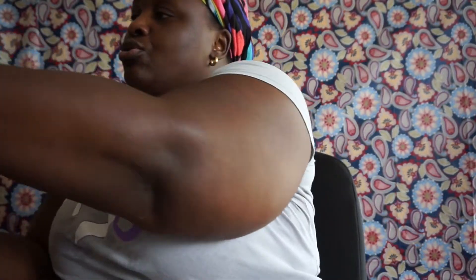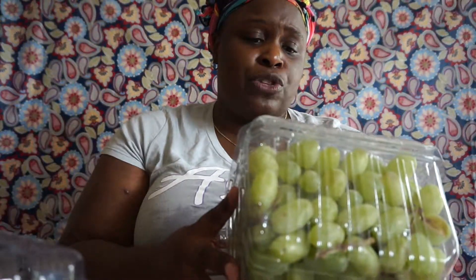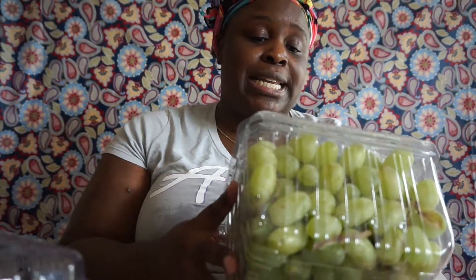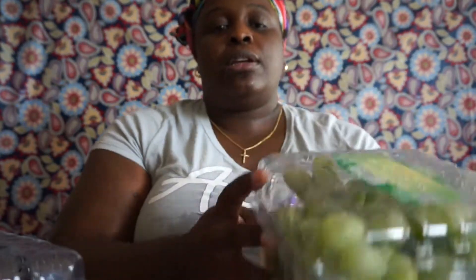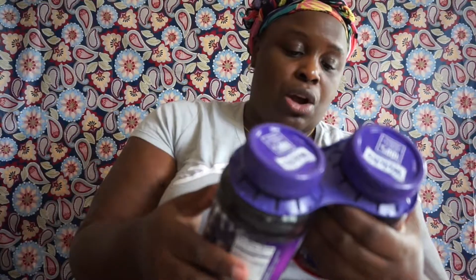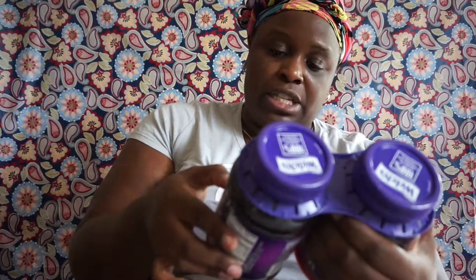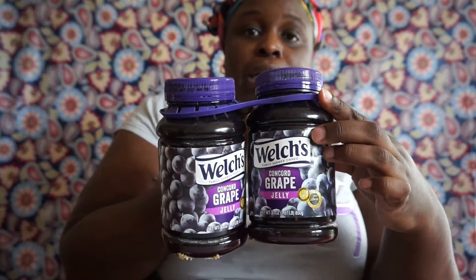I picked up two bags of grapes because they were sweet when we tasted them as a sample. These are the California green seedless table grapes, and then the purple ones. I also have some Welch's Concord grape jelly — two 30-ounce jars — because they eat a lot of jelly.